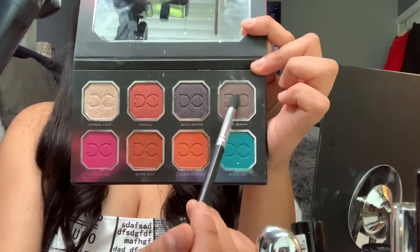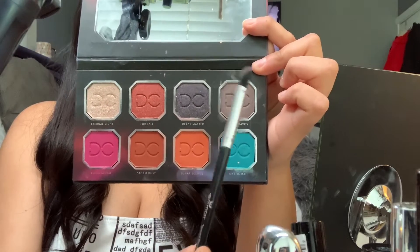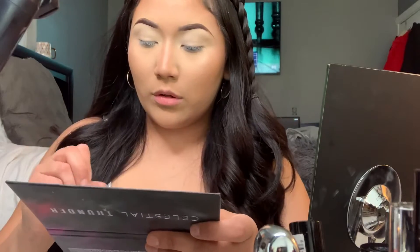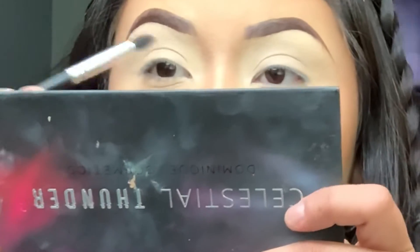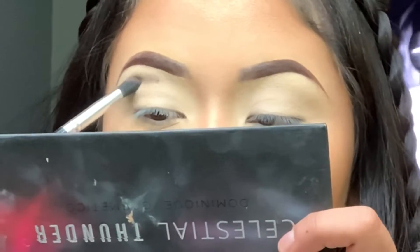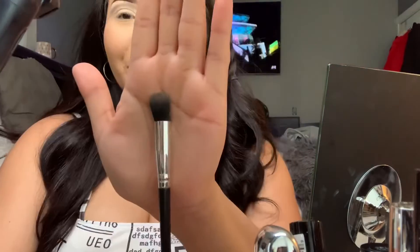We're gonna go in with Zero Gravity, which is this one, and we're gonna use this kind of brush because this is a really dark color and we don't want to mess it up. With the fluffy brush, I'm gonna go ahead and blend it out. The brushes I use are really cheap — from everywhere. I have some Morphe brushes but only like two. I use brushes I think would work. When you start to sketch it, kind of go up here on the brow bone, softly make it like that, then fluff it out with the brush.